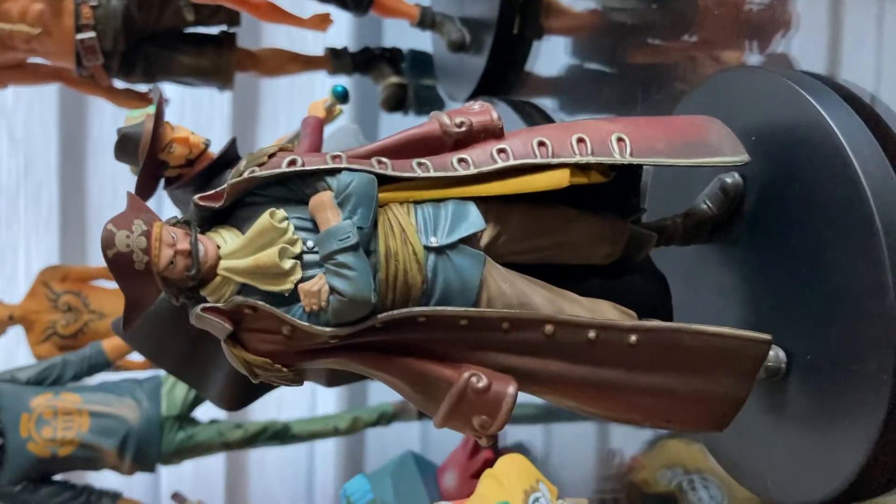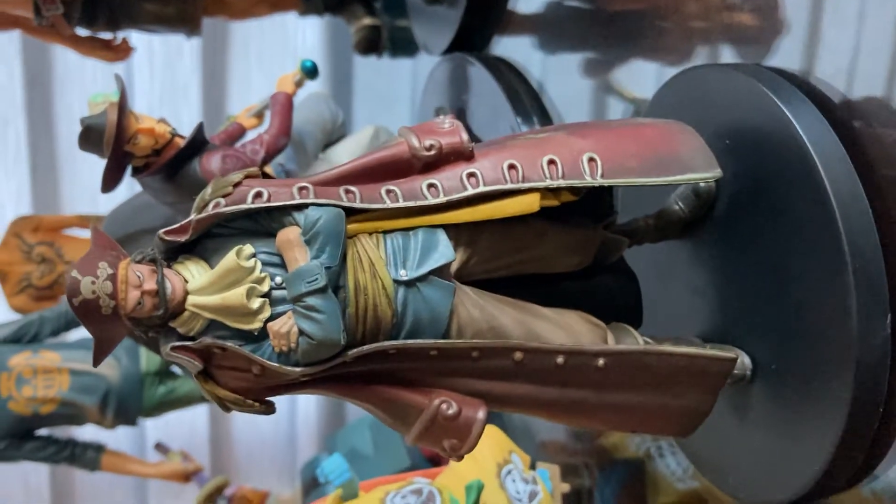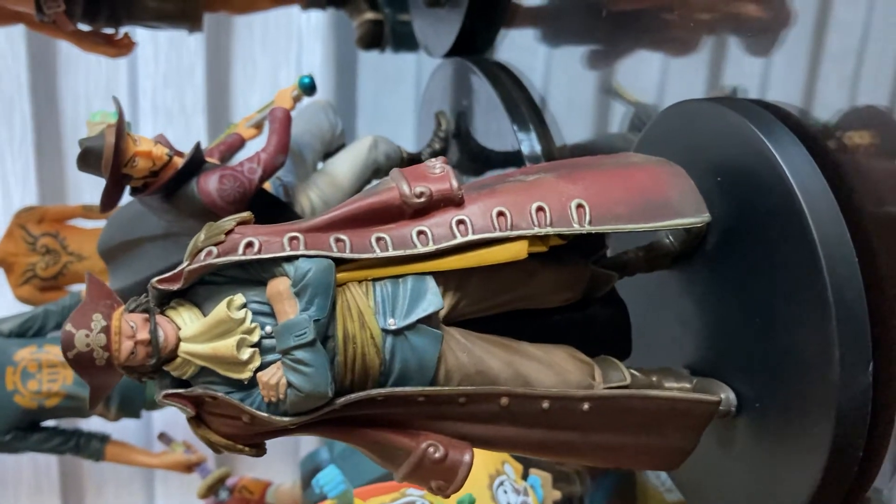And that's Gol D. Roger — very nice Gol D. Roger.